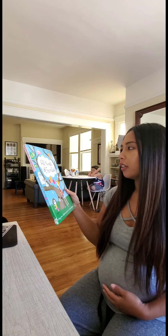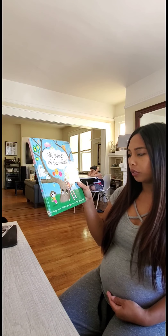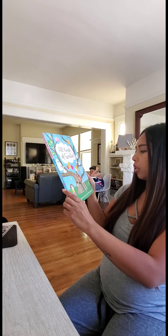Hi friends, I'm going to be reading a book called All Kinds of Families by Mary Ann Hoberman, illustrated by Marc Bouteval.